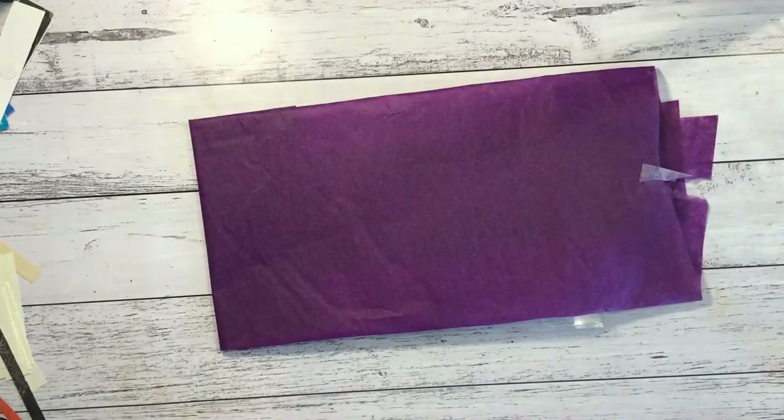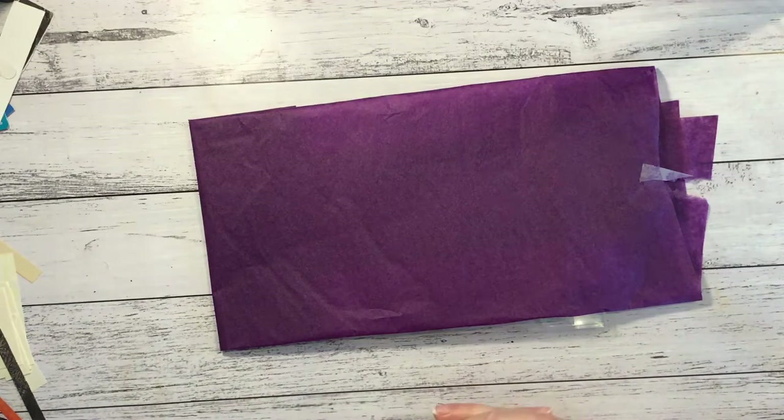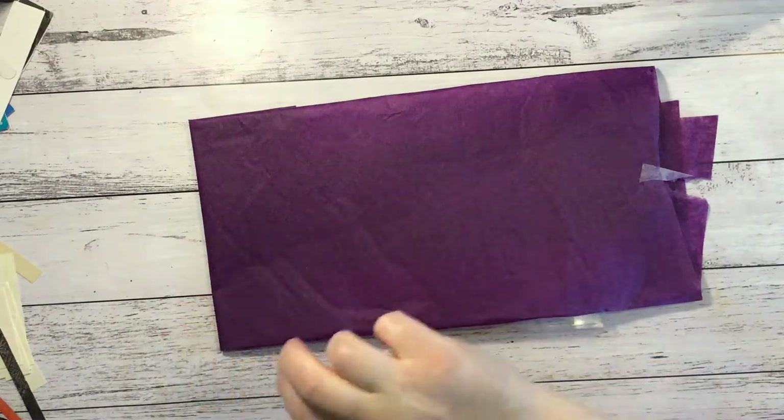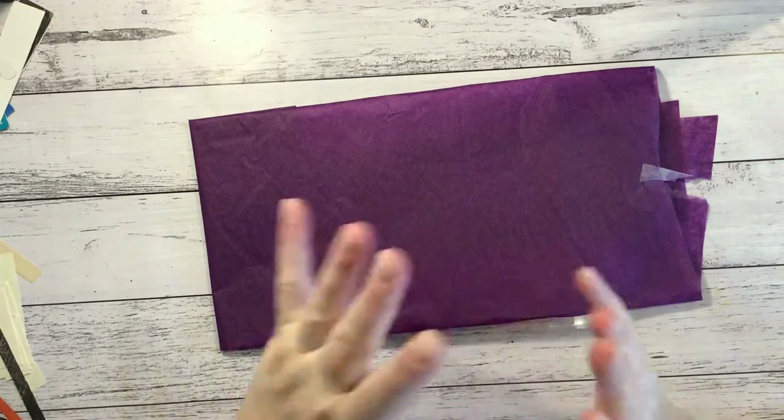Hi guys, it's Nat here. Hope you're all doing well. I'm on with a quick video just to show a couple of little purchases. If you see any organic material on my sleeves it's because I have just come in from weeding the garden and there's lots of prickles out there.